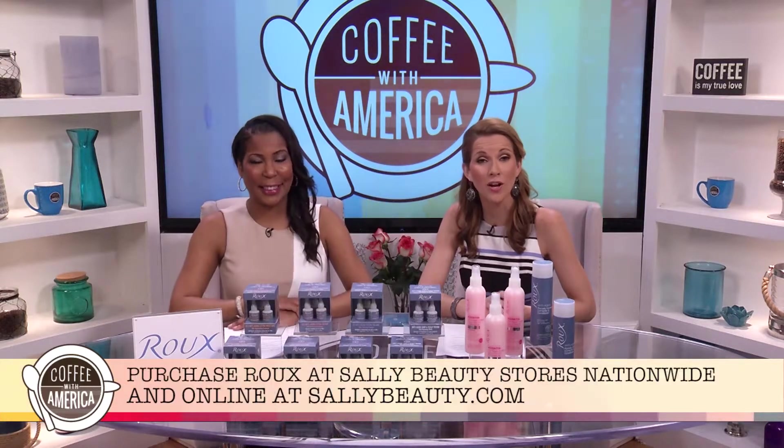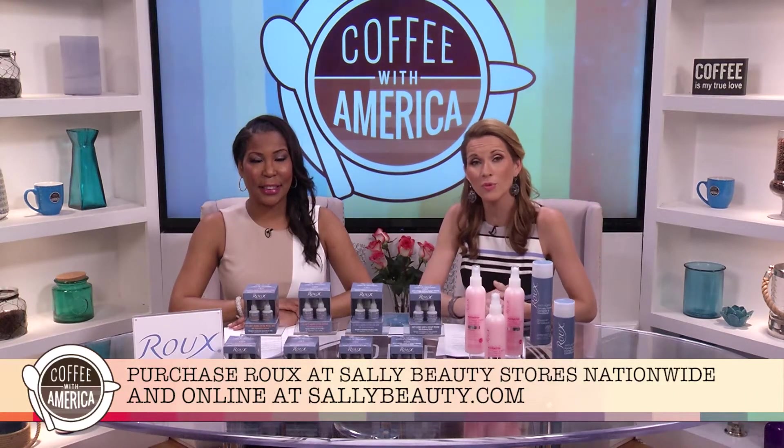Find Roo products at Sally Beauty stores nationwide or at sallybeauty.com.